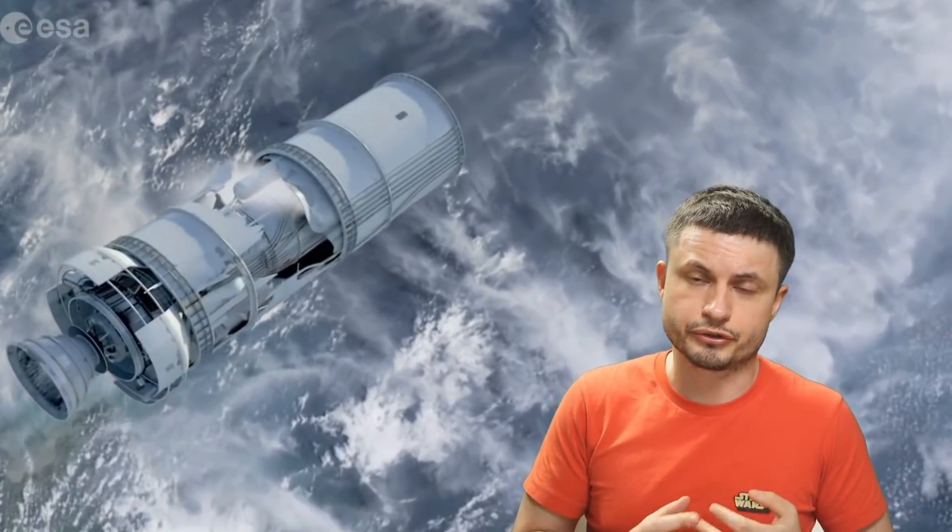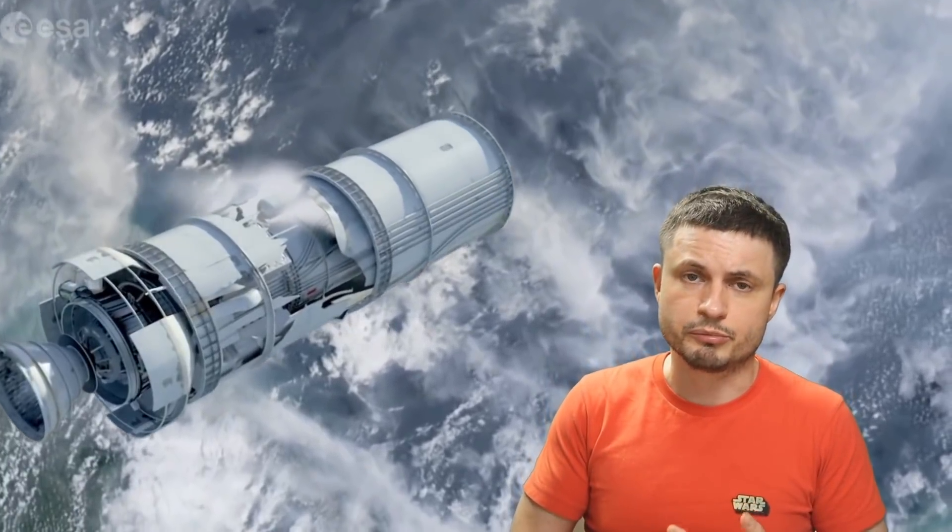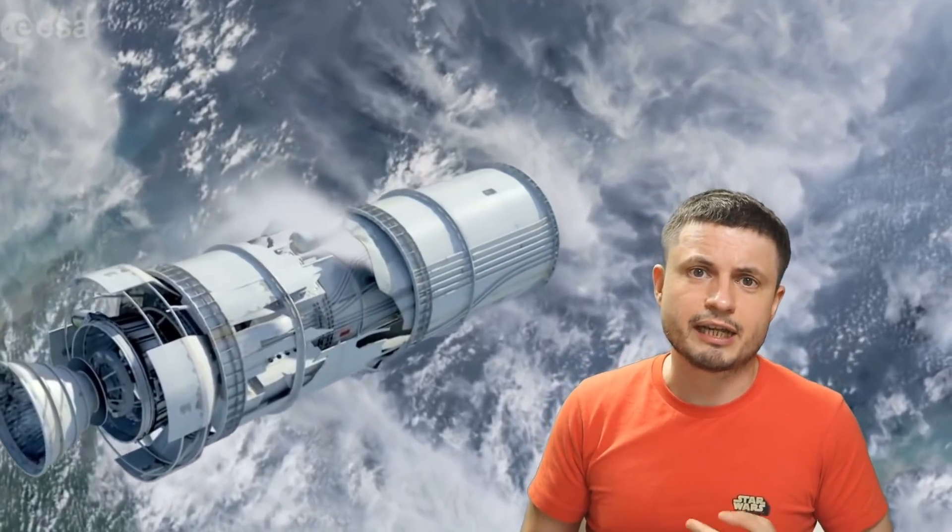I was trying to write a script for a video on so-called Kessler syndrome — the idea behind a potential collision somewhere out there in outer space creating so much debris that no other satellite is going to survive. This is of course the premise of the movie Gravity, which we've discussed many times on the channel before.